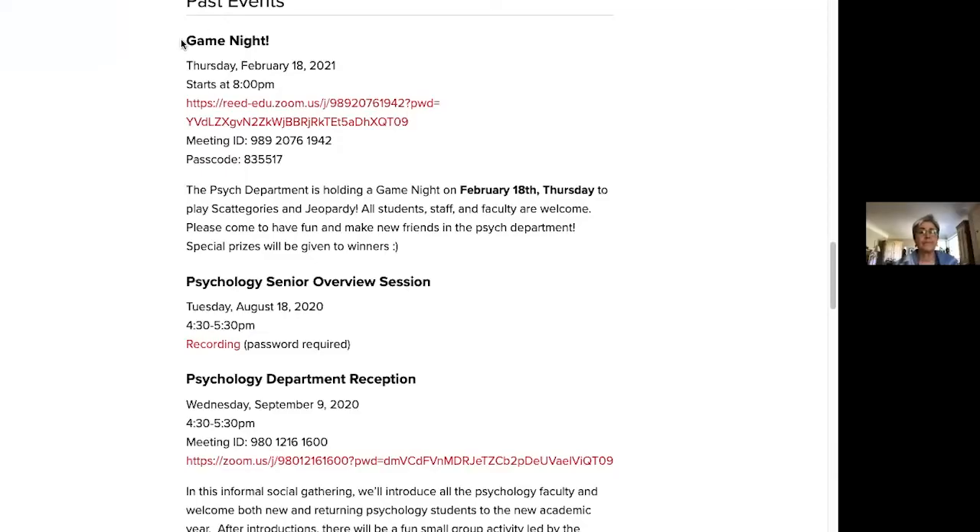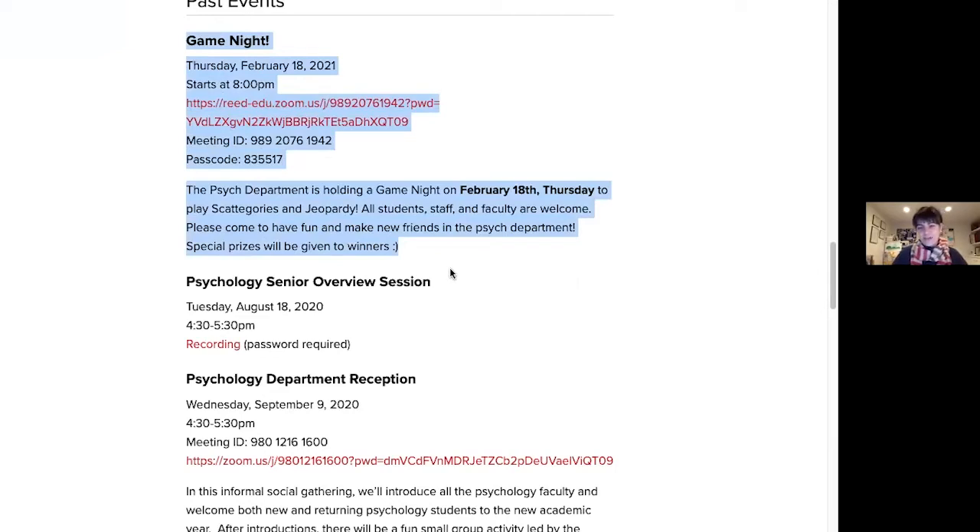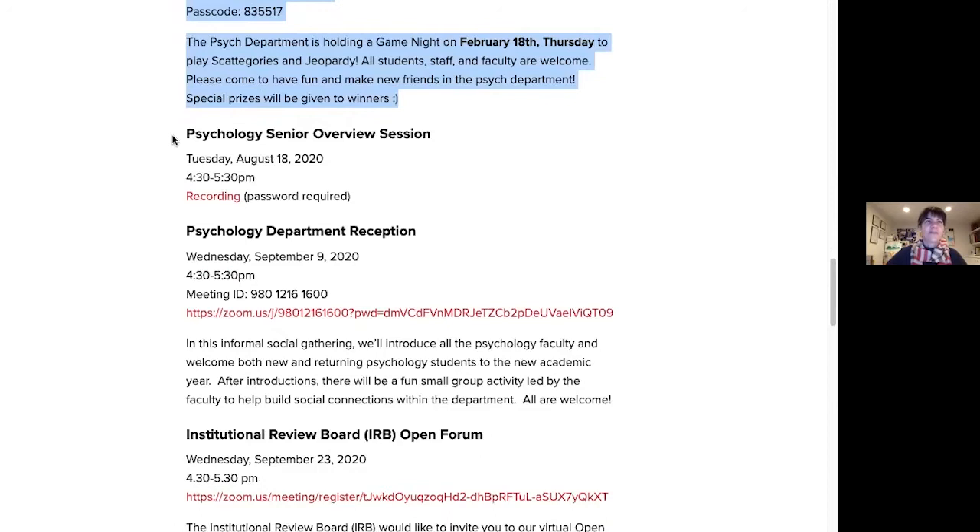We also have a Griffin guide program where a small team of advanced psych students and a couple of faculty work together to do community-based programming. This year they created a buddy system, pairing interested first and second year students with third and fourth year students so people would have a person to go to with questions about the department. Our community building has taken a different form during the pandemic — for example, in February they hosted a game night with psychology-related jeopardy where students, faculty, and staff came together. In the fall there was a reception for everybody, community-building games, and a session with seniors about what to expect with the thesis.